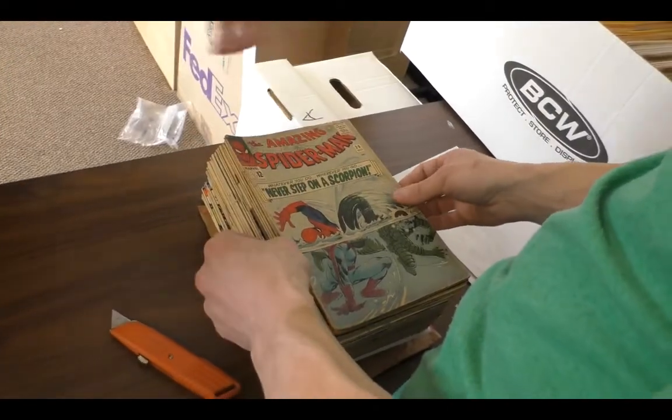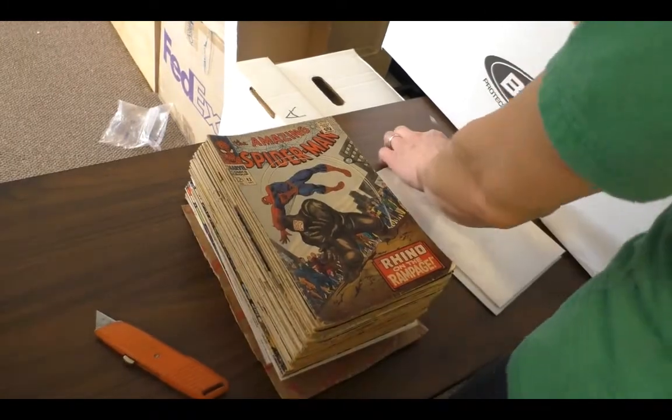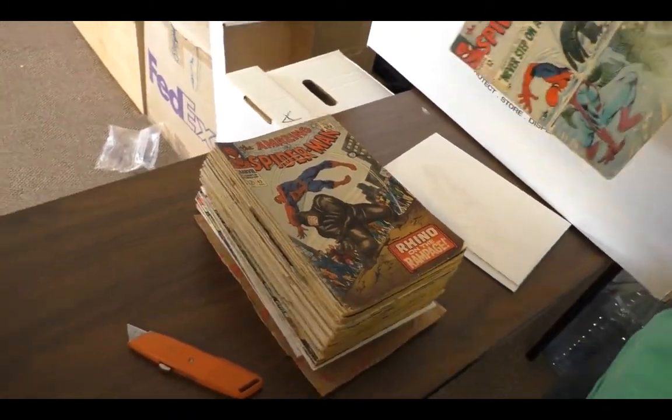I absolutely love that cover. That's a cool cover — the way that they did the water effects on that. It was a cool cover... now it's half a cover. We're losing pieces here.